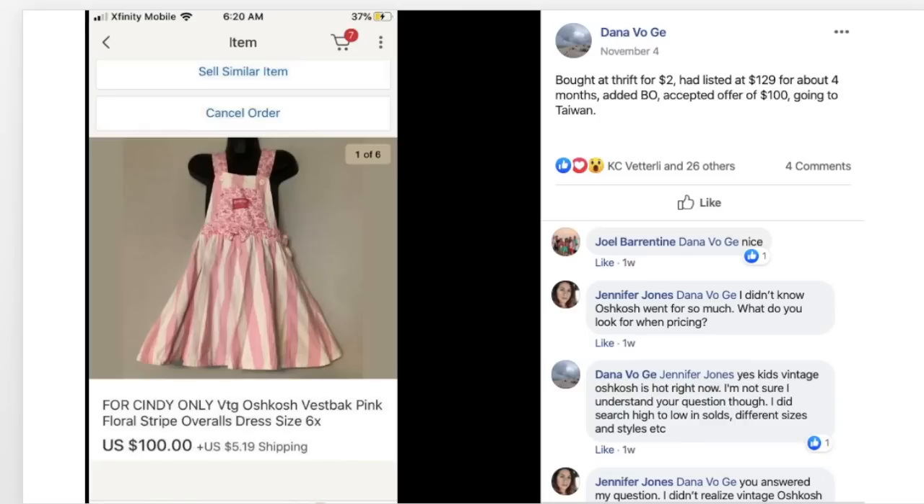Dana bought a vintage OshKosh overalls dress at a thrift store for $2, listed it for $129 for about four months, added best offer, and accepted $100 going to Taiwan. Her title says 'for Cindy only,' meaning she probably created a listing specifically for this buyer with the price they wanted and shipping settings for Taiwan. You can do that — if a buyer wants something specific, you can message the seller and ask them to create a listing just for you.